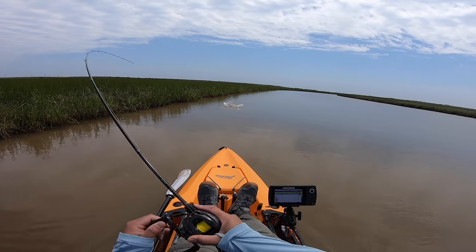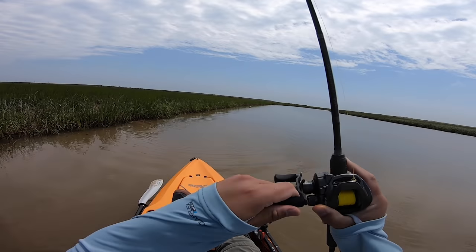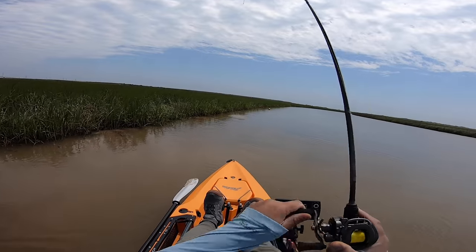There we go — that's a fish! Oh, that's a red. That's a slot! Got him! On that slabalicious. Don't let go. Oh wow. I am so lucky, folks. I am so lucky.